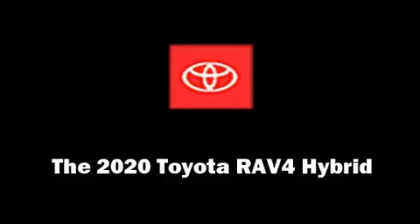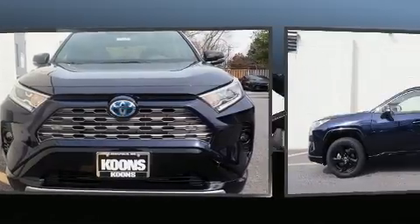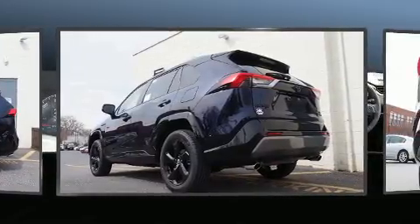Treat yourself to a test drive in the 2020 Toyota RAV4 Hybrid. Under the hood, you'll find a four-cylinder engine with more than 170 horsepower. And for added security, Dynamic Stability Control supplements the drivetrain.